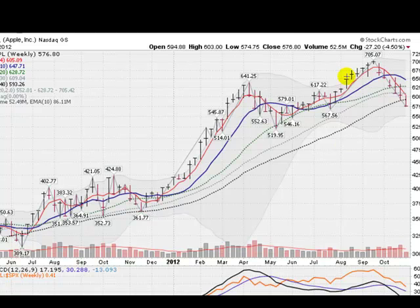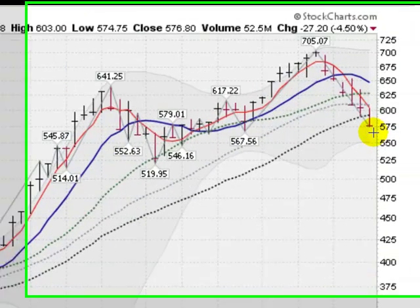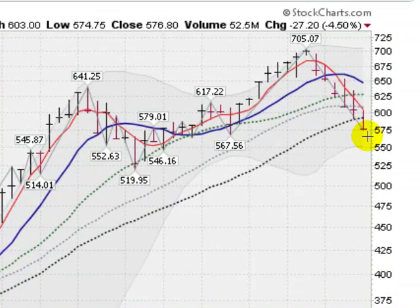So let's see what happens. So far this leg down is still in force and Apple is moving lower. Did Apple jump the shark? That's yet to be seen, but so far definitely some weakness.